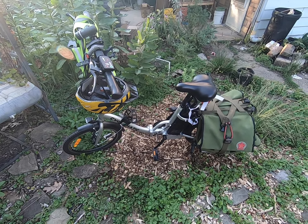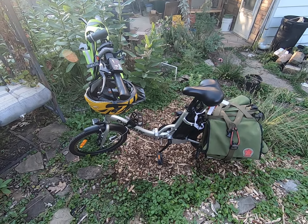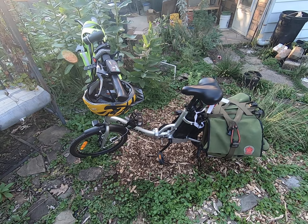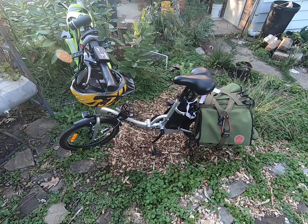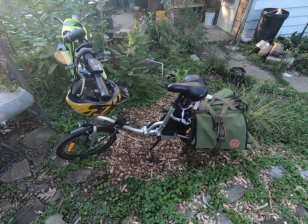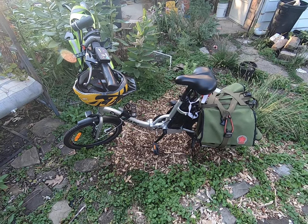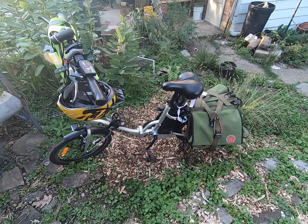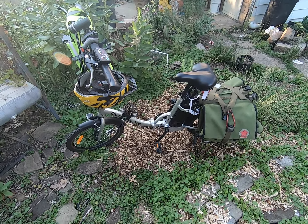For longer trips, there have been several times where people really don't mind me recharging the battery on arrival, so I have sufficient range to come back home. The battery does come out, so I can lock the bike outside and just bring the battery in and plug it in.